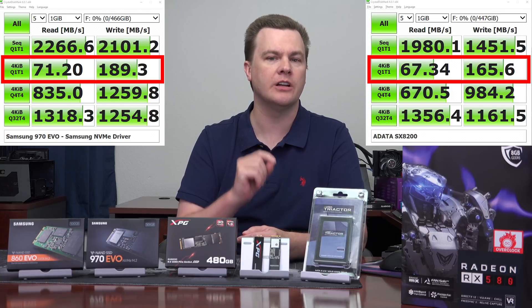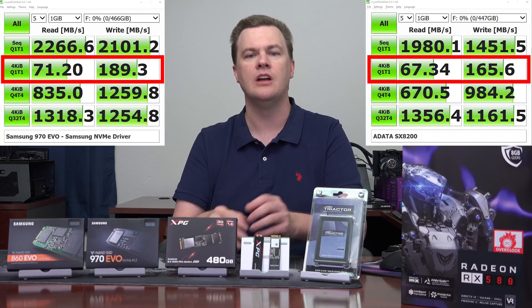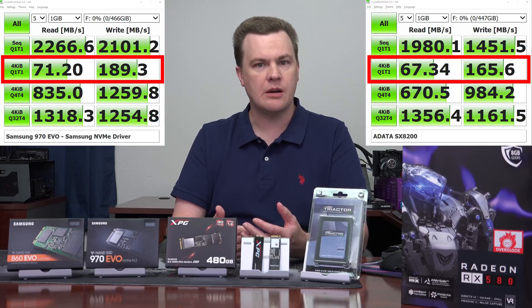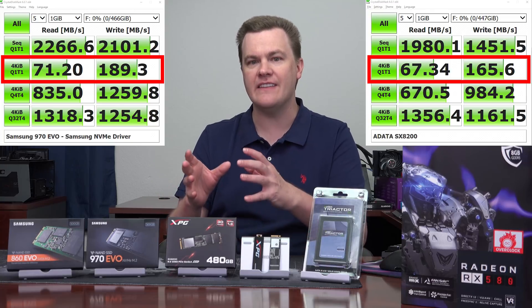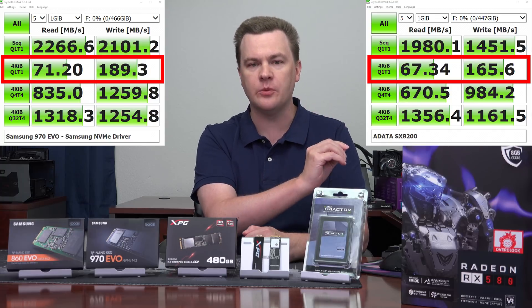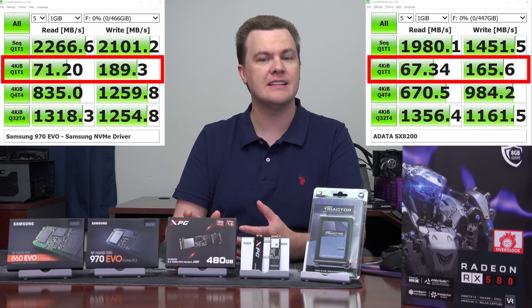They are very, very close in terms of random read performance, which is what you're actually doing — opening your web browser, multitasking, switching, having Windows launch and close. What you will notice, however, is the $40 price difference on the 500 gig size and the $80 price difference on the 1 terabyte size. For 6% less 4K read performance, you're looking at a fairly substantial price difference. That's not bad.